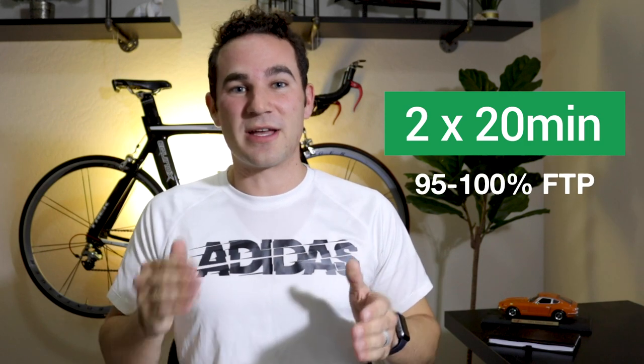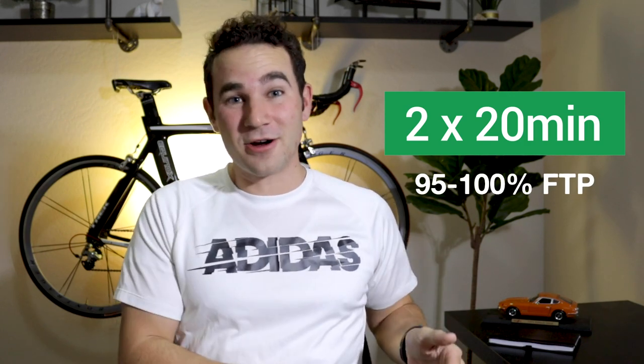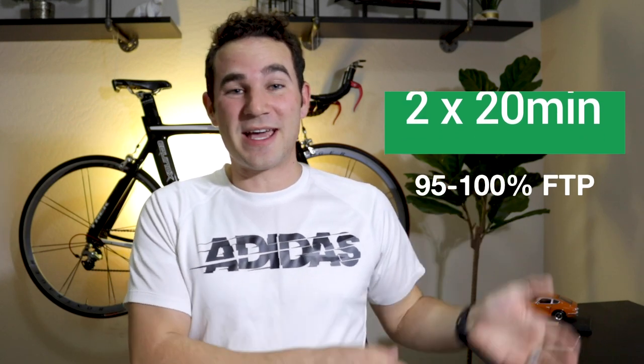The first workout is a classic FTP workout: two by 20-minute intervals, usually at 95 to 100% of your FTP. These are hard and difficult — remember your FTP test is testing your hardest work over 20 minutes, and this interval nearly mimics that. Two of them is 40 minutes of hard interval work. Make sure you're giving yourself enough warm-up and cool-down, but this is going to teach you what that test feels like and you'll be able to push even harder when you go into your actual test.